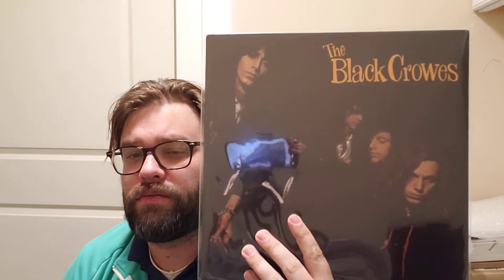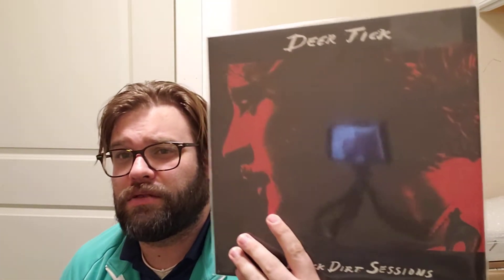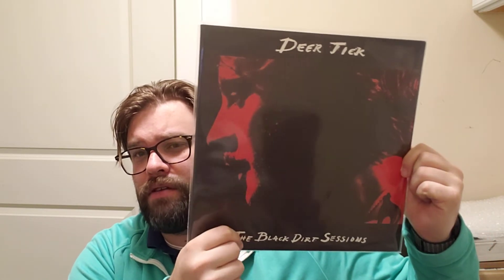Number five — The Black Crowes. Crows are animals, they're birds. This is a UK pressing; I love this record, one of my favorites from The Black Crowes. By the way, he didn't specify it had to be animals on the cover — it could be band names. So one of my favorite bands: Deer Tick, The Black Dirt Sessions. That's John McCauley right there on the front cover.